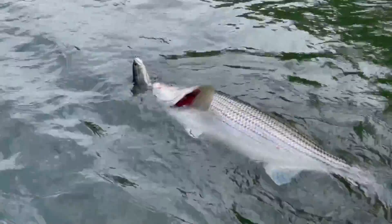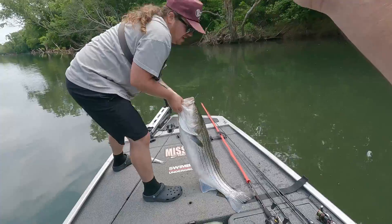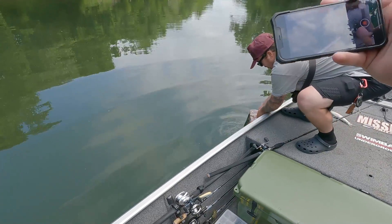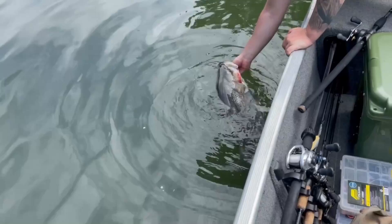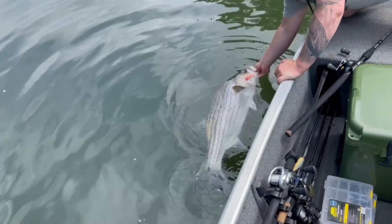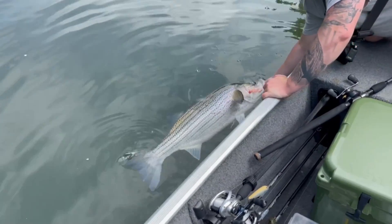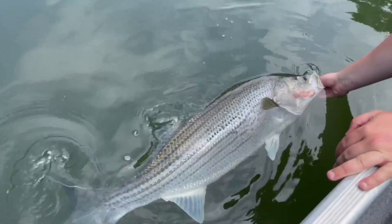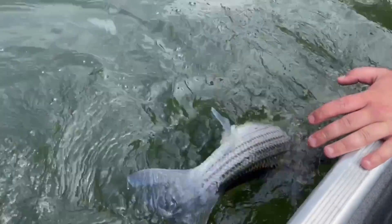I can't believe my camera's not recording. Oh my gosh, that's a big fish. A little bit of blood on the mouth. You wanna hold him up? I don't think I can hold him up — dude, that's a big fish. He's probably 25-30 pounds.